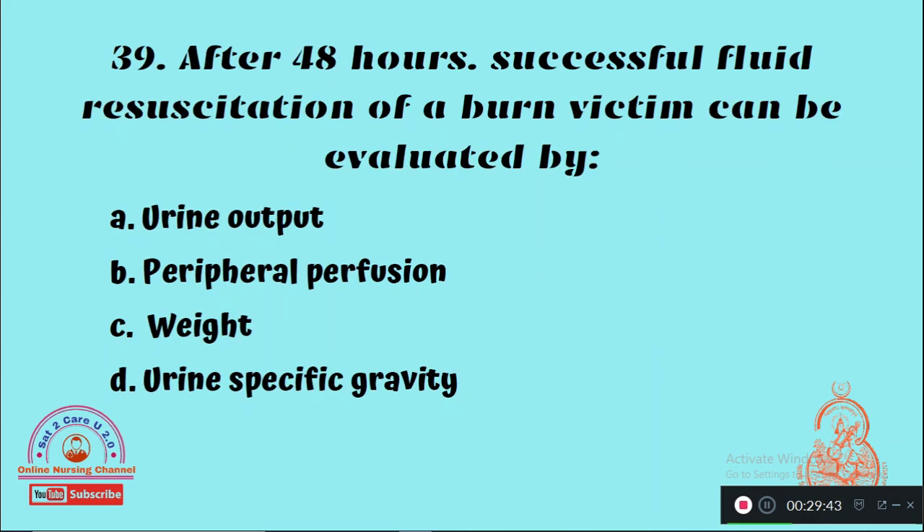Question 39: After 48 hours, successful fluid resuscitation of a burn victim can be evaluated by — Option A: Urine output, Option B: Peripheral perfusion, Option C: Weight, Option D: Urine specific gravity. The right answer is Option A — urine output has to be evaluated to know whether fluid resuscitation is successful.